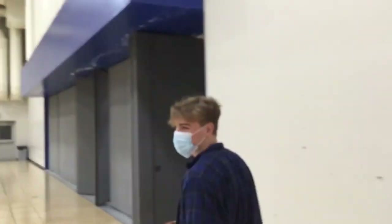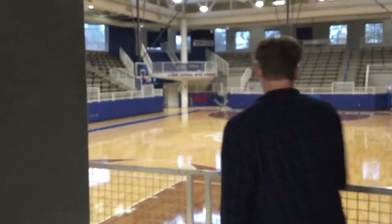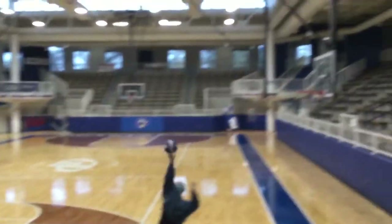This is the lower gym, where all the varsity games happen. This is Mrs. Coulter — she's another PE teacher.